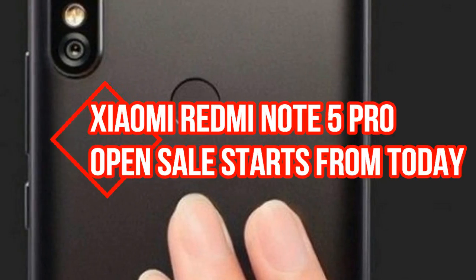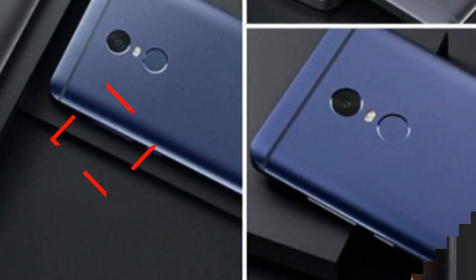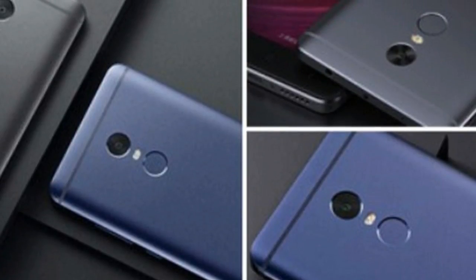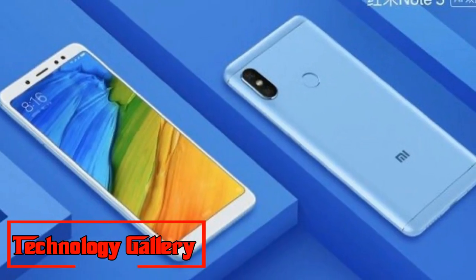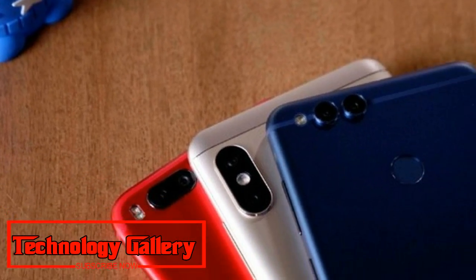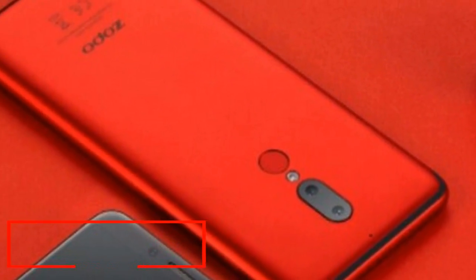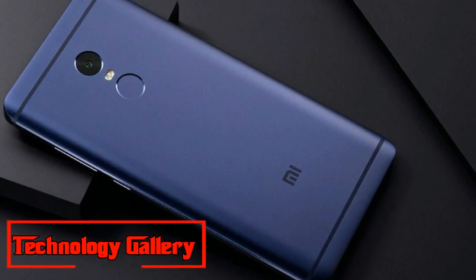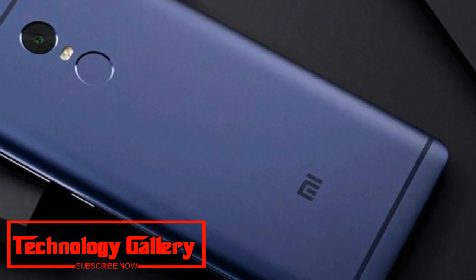Xiaomi Redmi Note 5 Pro open sale starts from today, no more flash sales. The Redmi Note 5 Pro will now be available in open sales, with Xiaomi finishing the arrangement of flash sales for the telephone. The Redmi Note 5 Pro open deals have begun from today itself.